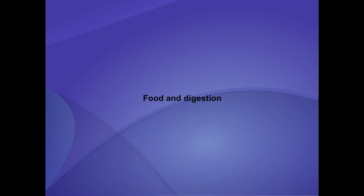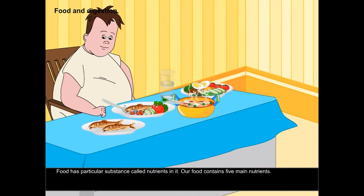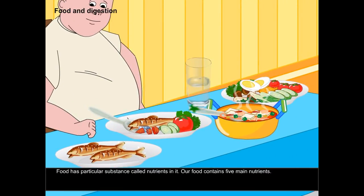Food and digestion. Food has particular substances called nutrients in it. Our food contains five main nutrients.